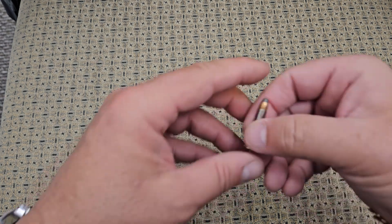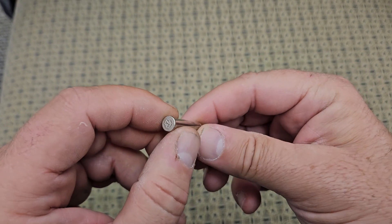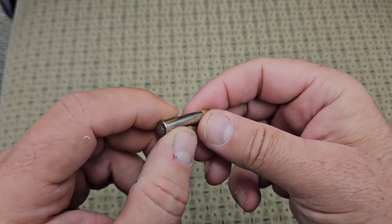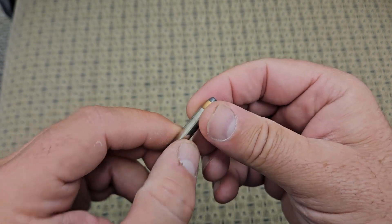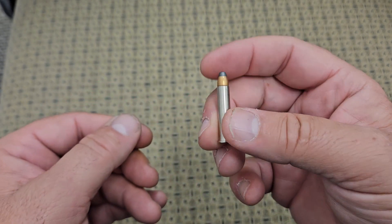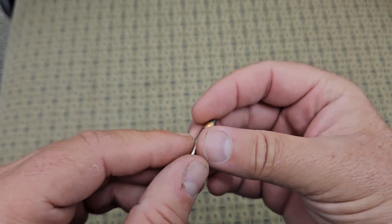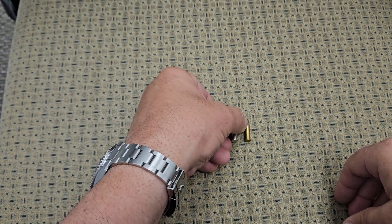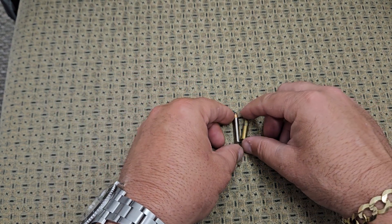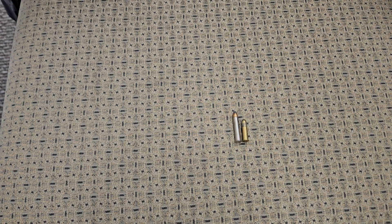Next we're going to move to a 22 Magnum. This is a lot more powerful round — it has the same size bullet but a larger casing and a lot more charge behind it. This is starting to get pretty powerful, but it's also a rimfire cartridge, so you're going to have some reliability issues. As you can see, it's about twice as long as the 22 long rifle.